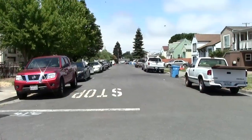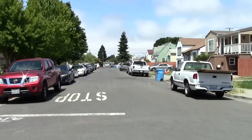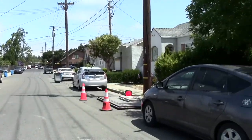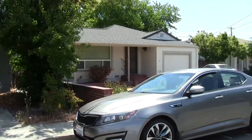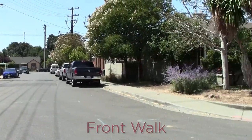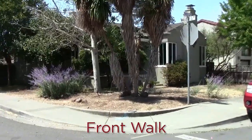Here we are looking west down Ohio Street and you can see that we're in this really nice neighborhood of very nice homes that were built in the 40s. Just really a charming area. Now we're looking south and here is our subject property. Let's go and have a closer look at it.